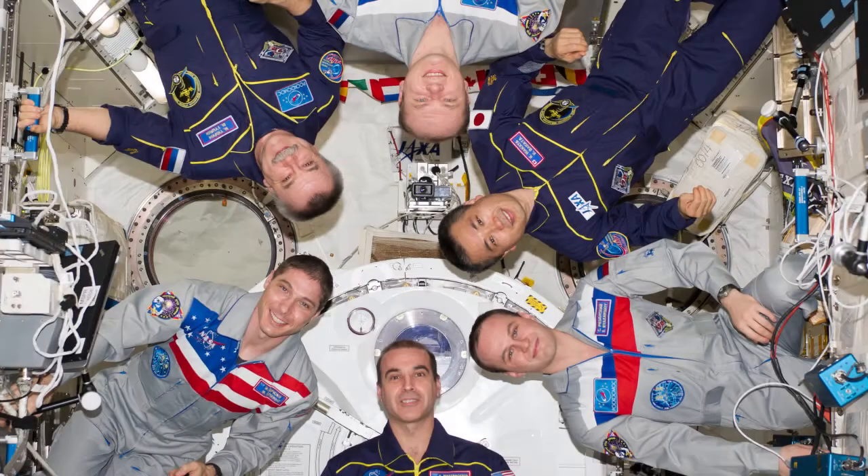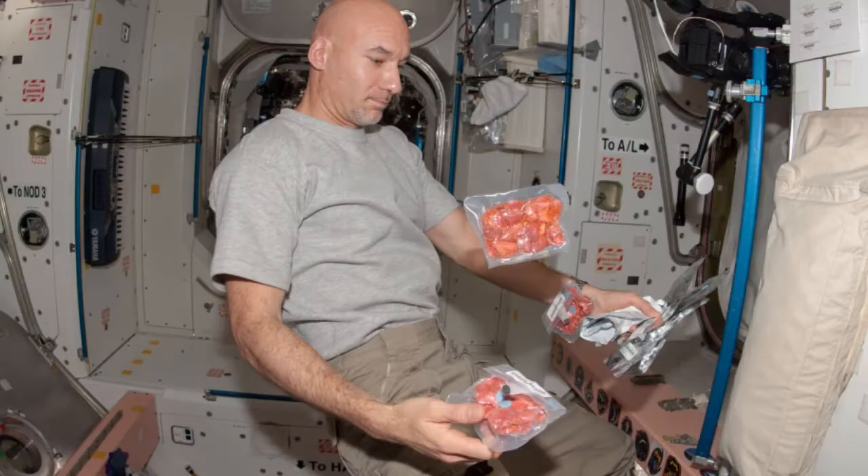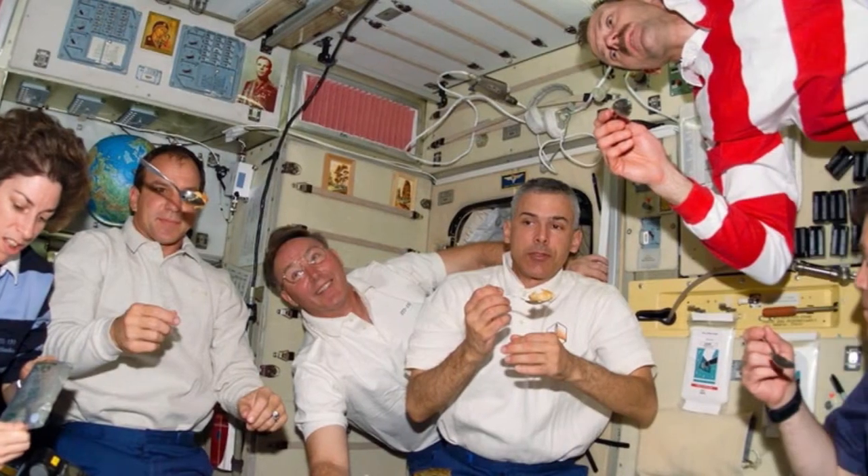I'm Mark Ott. I work here at the Johnson Space Center in the Microbiology Lab. Our job in the microbiology lab is to protect the crew from possible problems that could occur due to microorganisms. So we take a look at the environment, the crew themselves, and the food they eat just to make sure that they're safe during a mission.